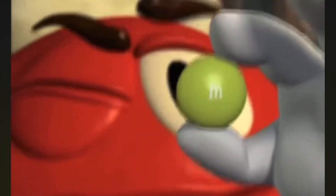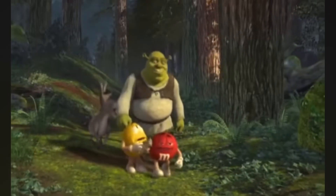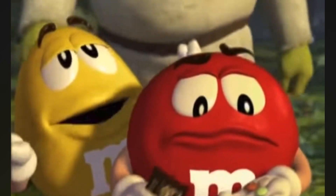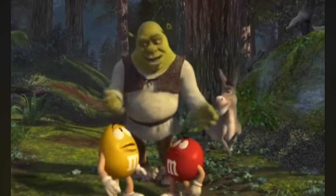The very first iteration of Mega M&Ms came out during the Shrek 2 theatrical release in 2004, where they were called Ogre-Size M&Ms. During that release, there was the milk chocolate version and also the peanut version — there were no Peanut Butter Ogre-Size M&Ms.